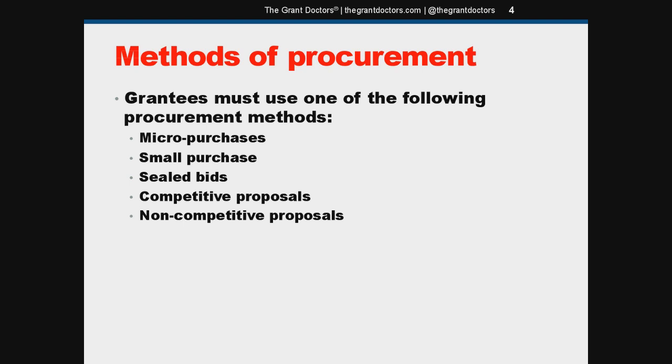Now, the methods of procurement — assuming you already have written policies and procedures for purchasing, you probably already have methods of procurement identified. They may not be called by these titles, but I'm sure you have something like this in your procurement manual. These are the types of procurement methods the feds expect you to use. Whether you retitle them or just parenthetically note them in your policies and procedures is up to you.